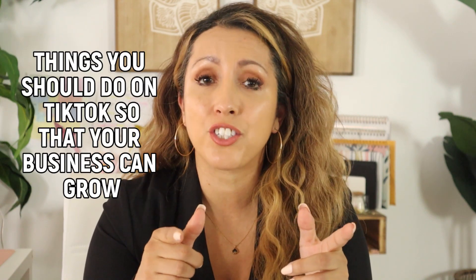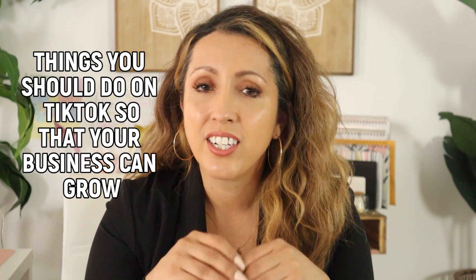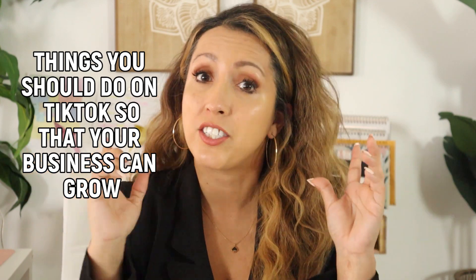Hey guys, Ana Soto here, also known as Home Grow Can Sell. In today's video, I will be talking to you about the things that you as a real estate agent should be doing on TikTok so that your business can grow and that you can get more clients. Because at the end of the day, that is what TikTok is here for — not to consume your time or waste your time, but for you to make more business.